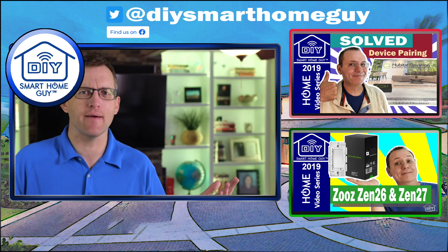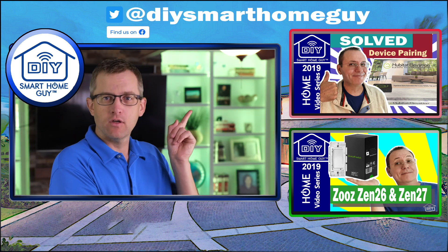Thanks for watching! If you didn't hate it, give it a like, subscribe, do all the things, and check out these videos right here.